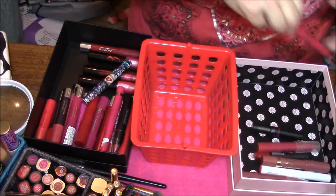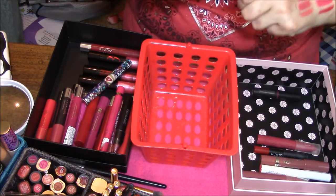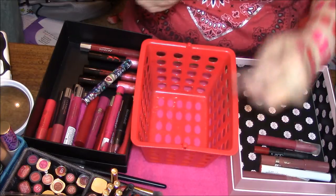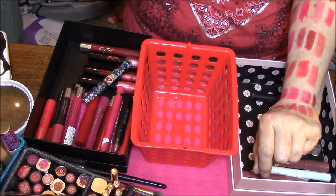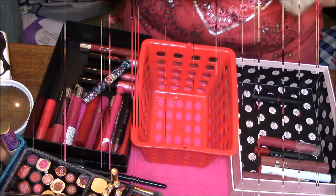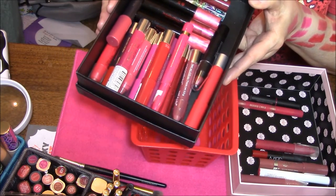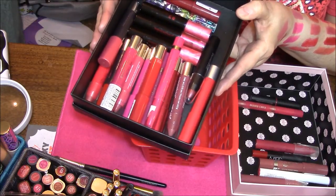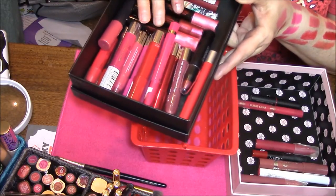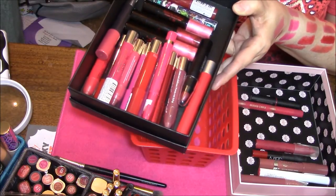And one last one was the Kardashian Beauty — I think it's this color here. Yep, it's this color, and I am going to keep that one also. These are the ones I'm getting rid of — they are all over a year old. These here are at least four years old, so they are all going in the garbage.